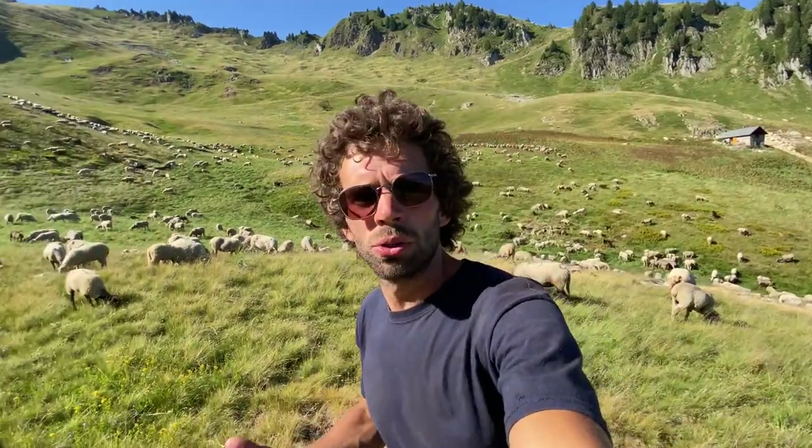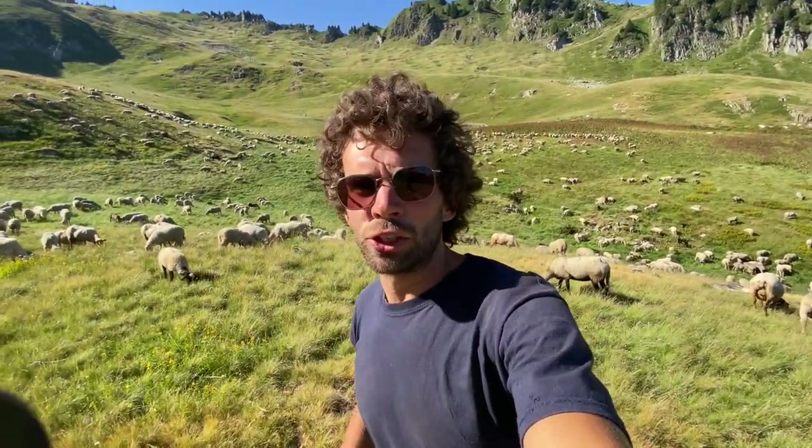Hello, this is Lennart from Prattly Vlog and today I'm going to talk about how we use our dogs in the management of the sheep in the area where we will herd in July.